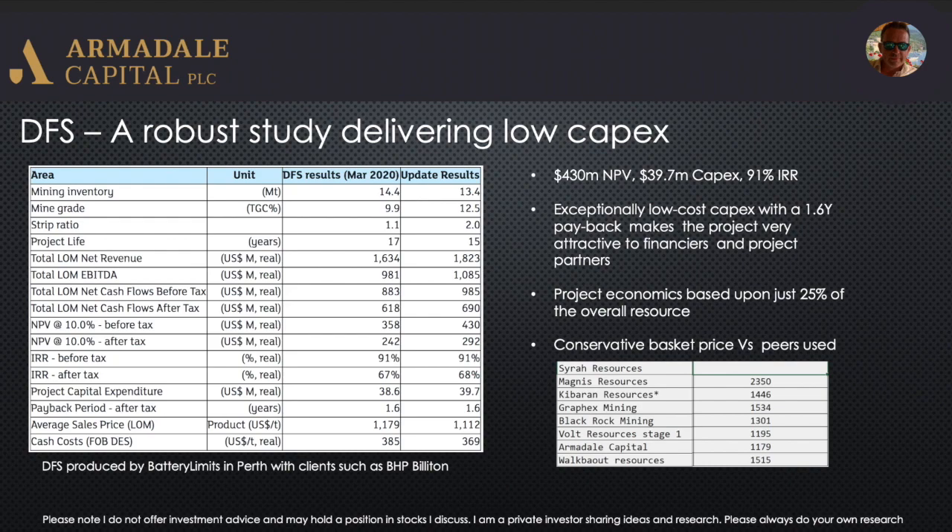You can also see various outputs from the DFS — they all look good. There's lots of free cash flow over the life of mine, pretty much nearly a billion dollars. What's interesting is that Armidale have used quite a conservative basket price for the graphite concentrate they're going to be selling. If you look at peers such as Blackrock Mining, which is probably one of the closest peers and has a similar project area, they've used about 20% higher in their DFS inputs. The DFS was done by Battery Limits in Perth, a respectable outfit, and they've applied the BHGP bulletin — so it's a top quality study.